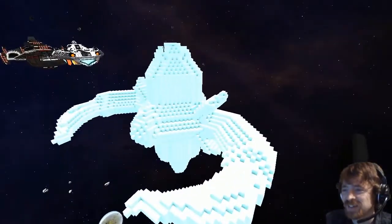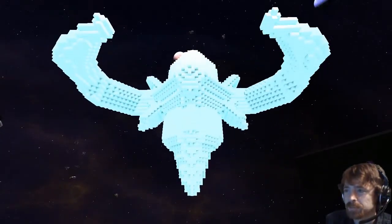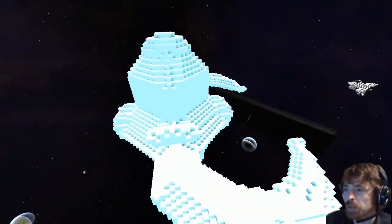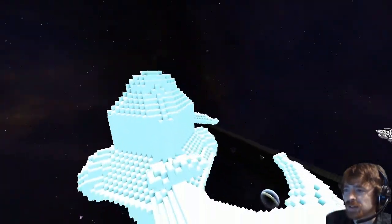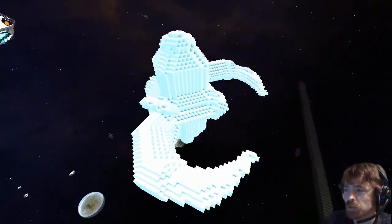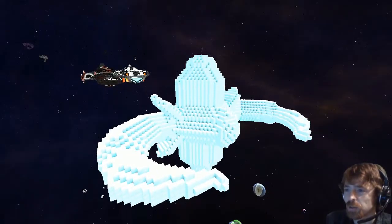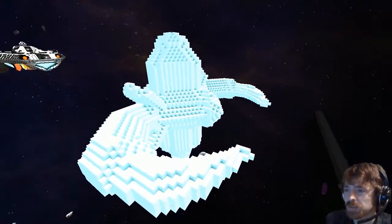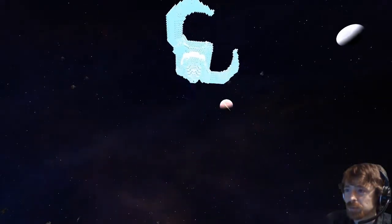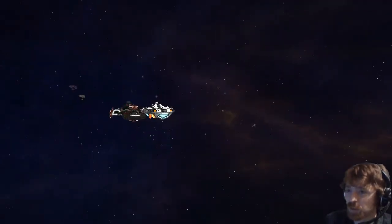The host remarks the ship looks beautiful and asks for the name again — it's called the Kryptonian Fighter. Atrus is asked if he's ready to pull it out of the sector. The host thanks Atrus613 for bringing it into the lineup review and notes it's pretty quick before moving on to the next ship.